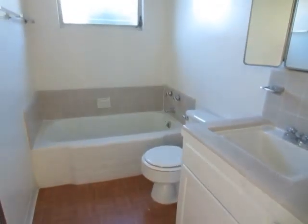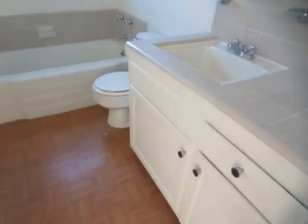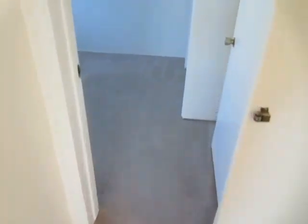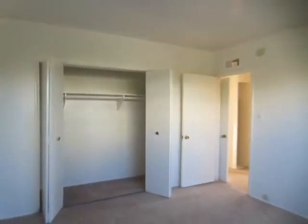There's another bathroom here in the hall with a full tub, classic tile counters, and laminate hardwood flooring. The second bedroom is very spacious as well and has a good amount of closet space with sliding doors.